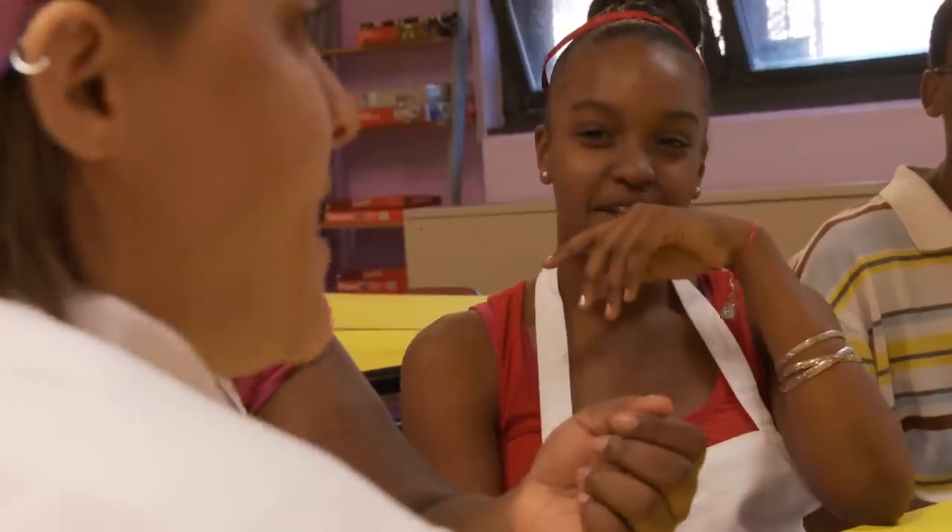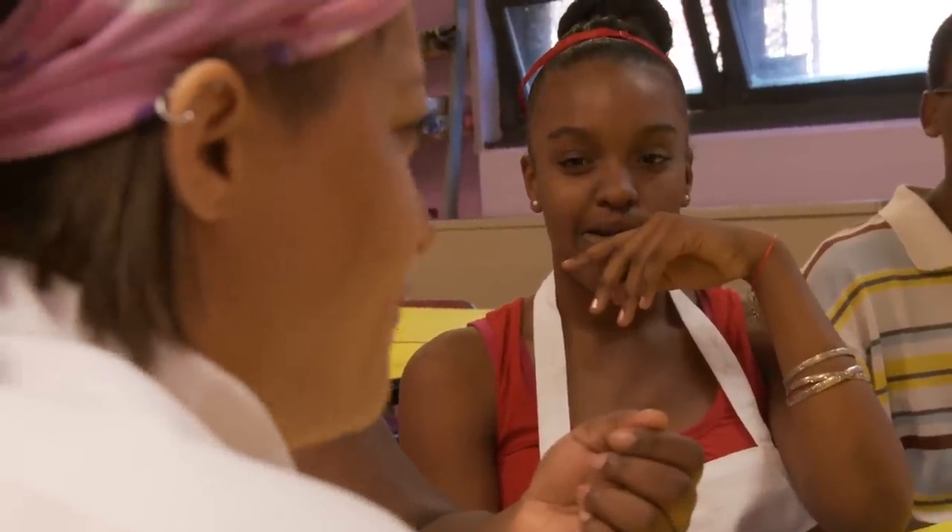Today we're having sweet potato fries. We're doing a corn salad with cherry tomatoes, and we are putting in basil. We're going to tear the basil. Why are we tearing it and not putting a knife through it?